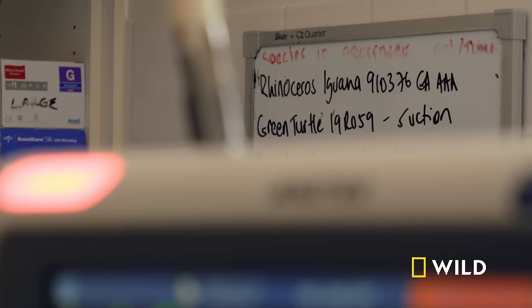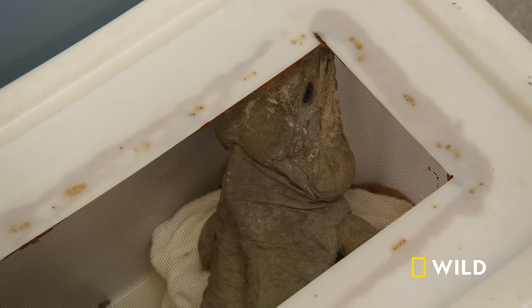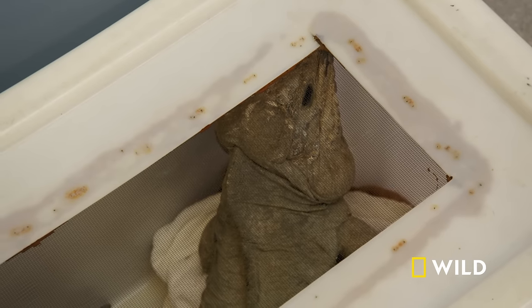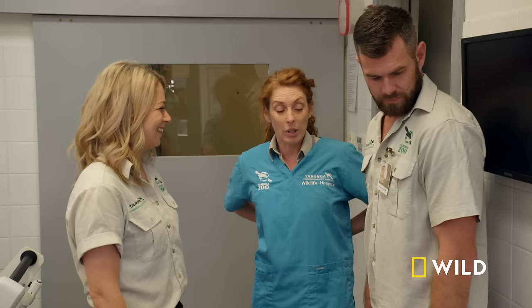Lizards rely on their excellent vision, so this is a red flag for Vet Gabby. His vision has dropped quite significantly. We trialled it with food as well — putting it on his left side, he just doesn't even see that it's there. But he can see with his right eye — he's very responsive. We'll approach him from the left.